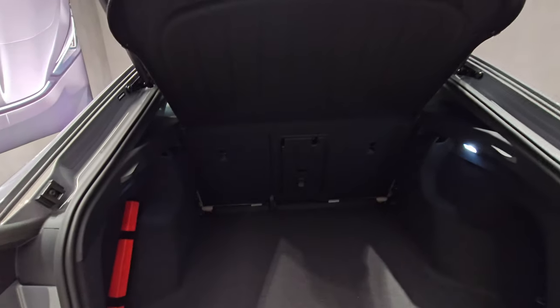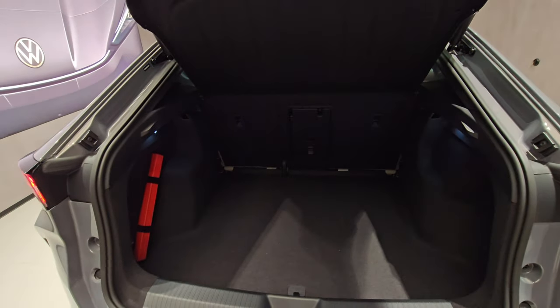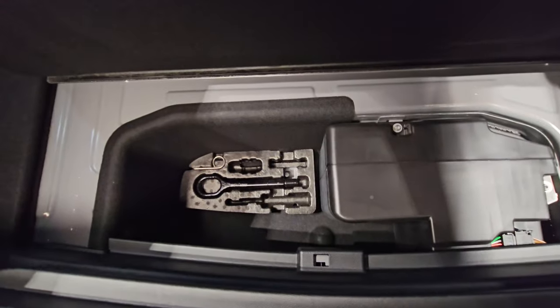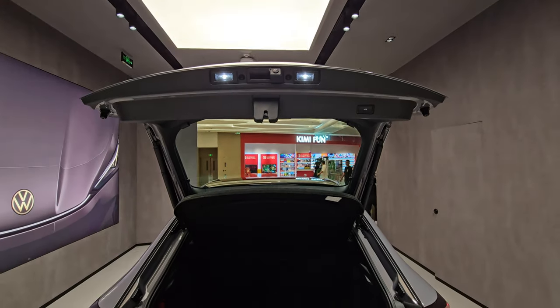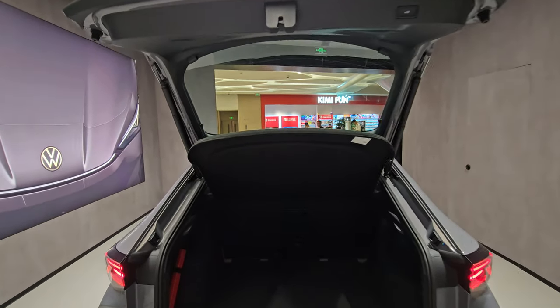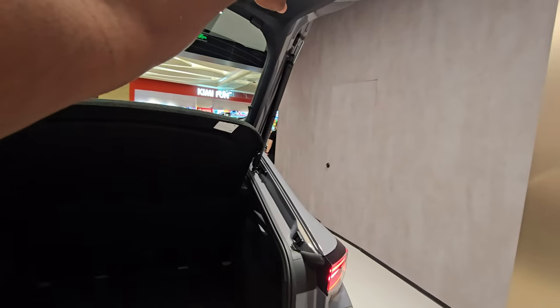The boot is a very good size. Being a Volkswagen, I don't think the boot should be an issue — it's maybe not class-leading but more than enough for all your load. Down here you have your toolkit and subwoofer for the Harman Kardon speaker system. It opens really wide as well — it's a hatch so no matter how tall you are, you won't hit your head on the boot lid.